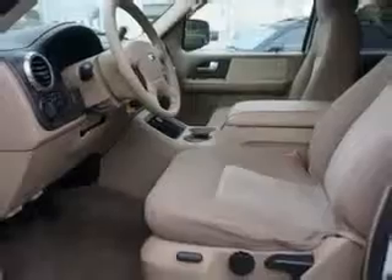Seats with cloth upholstery, headlights auto on-off, exterior mirrors power, power door locks, and much more.